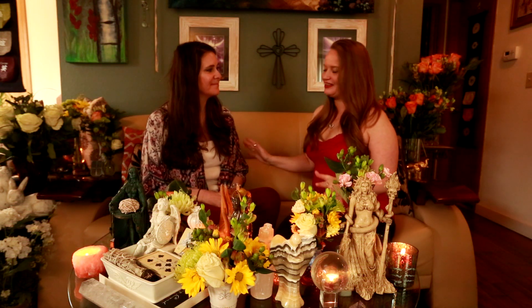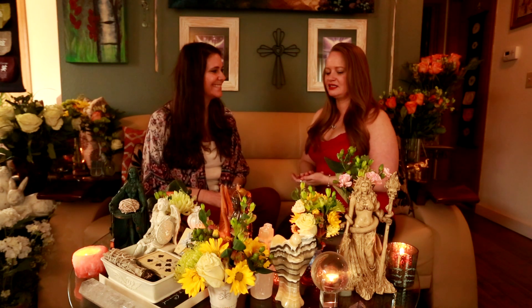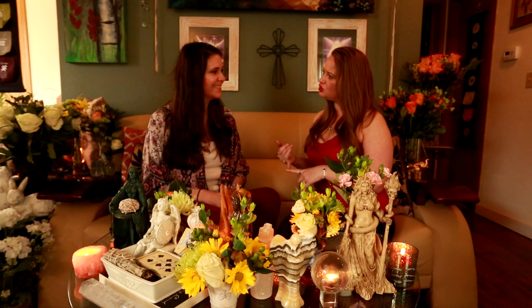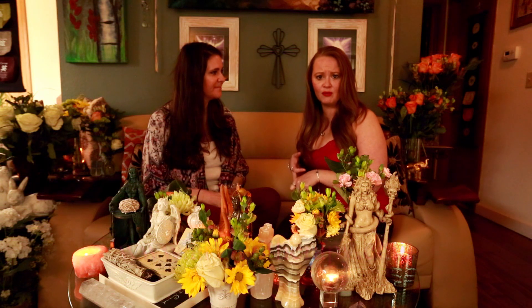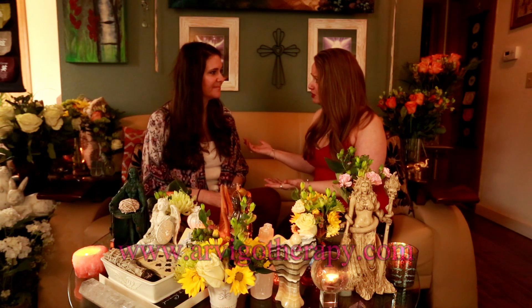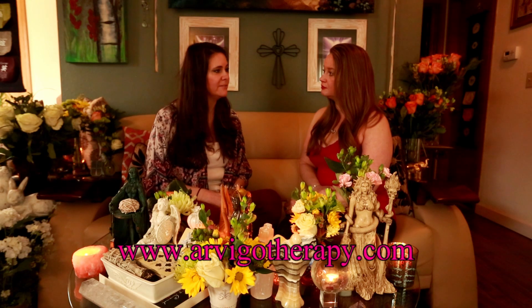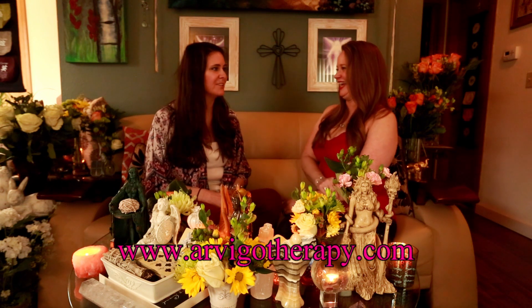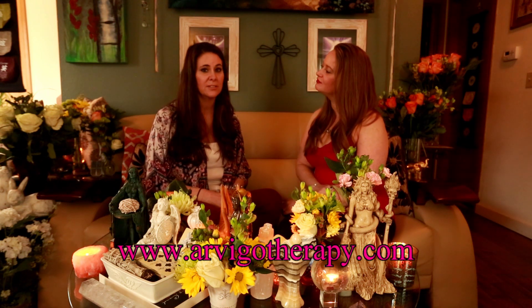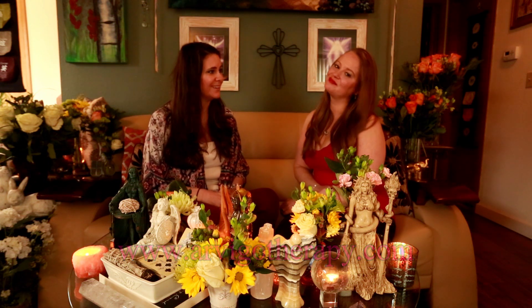Wrapping up — how do you find a Mayan abdominal massage therapist? It's really easy; you can just Google arvigotherapy.com — that'll be linked below. There's a full listing of all practitioners worldwide, and the work has spread quickly all over the world.